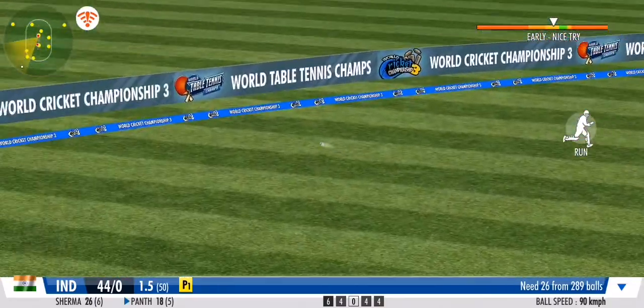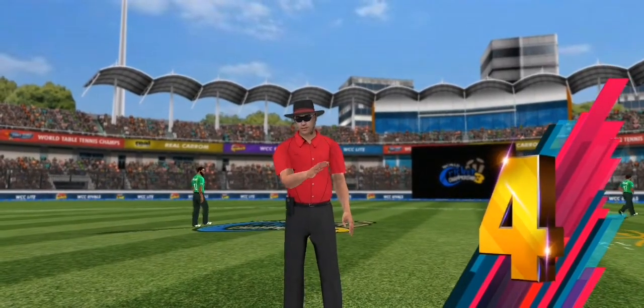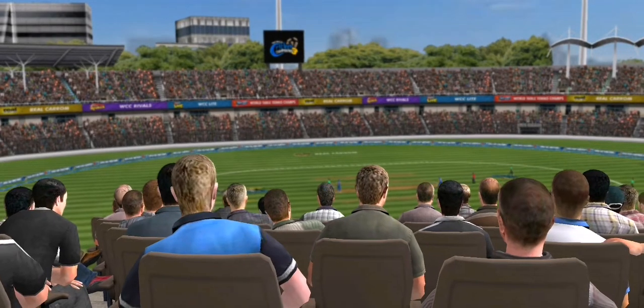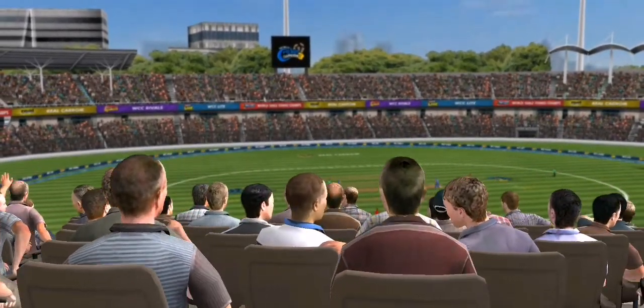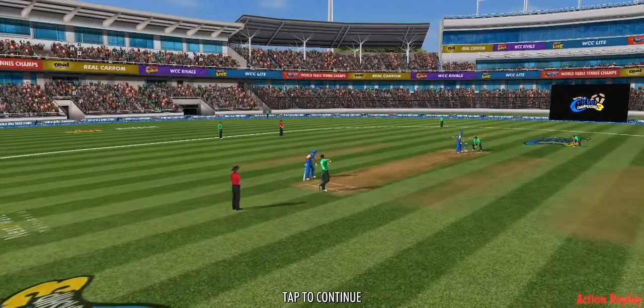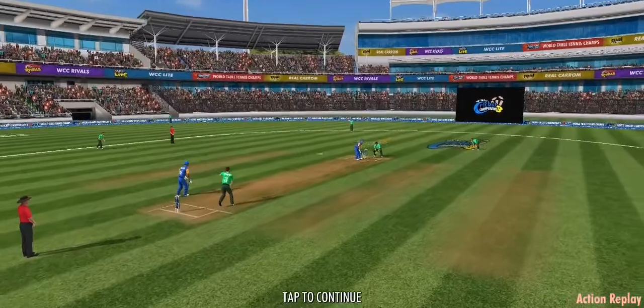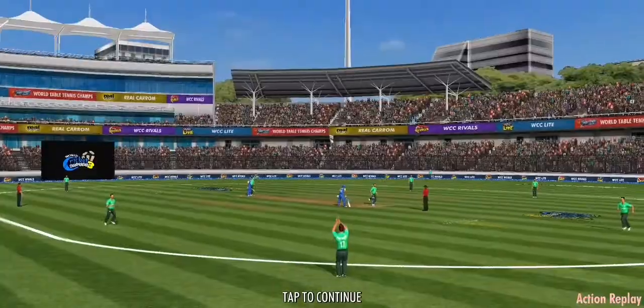This should be taken — oh, he's missed it! What a shocker. The last ball of the over — that's very handy. The batsman would be very pleased with that over.